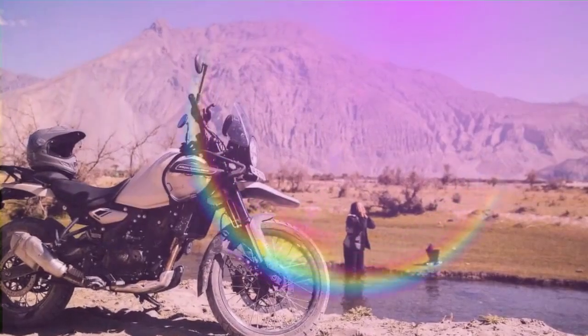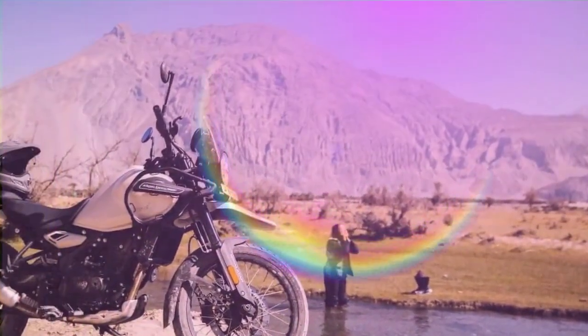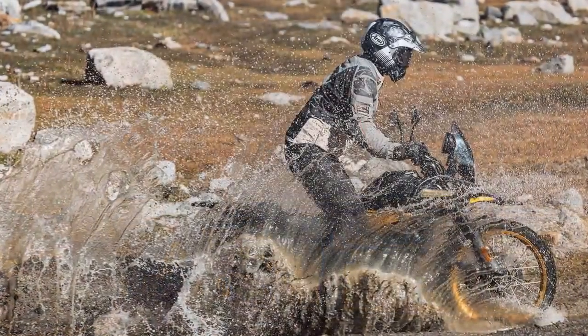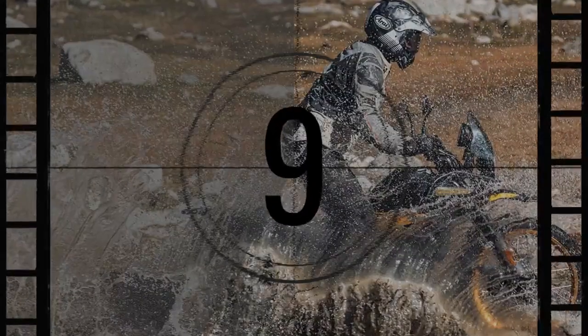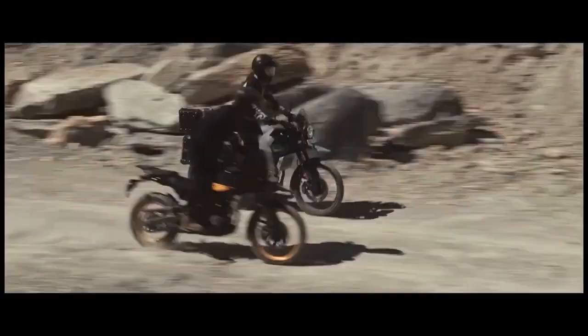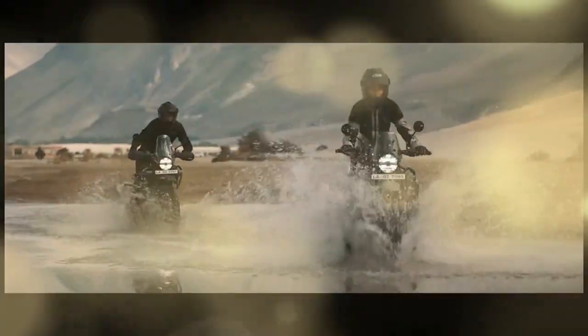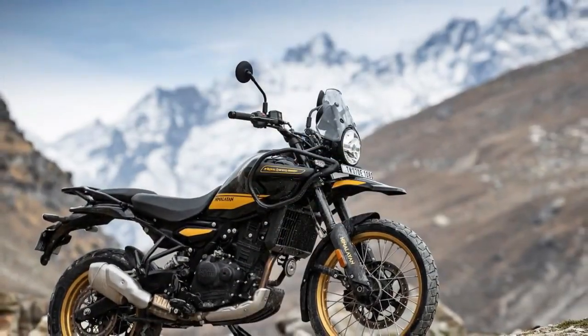We recently had the privilege of attending the global press launch for the Himalayan in Manali, India, right at the edge of the Himalayas. Riding through the very terrain where this significant new model was conceived and developed gave us first-hand experience. We also had the chance to engage with the entire development team. Our mission was to answer two key questions: Is this the best value in adventure motorcycling? And is it truly a capable ADV machine?